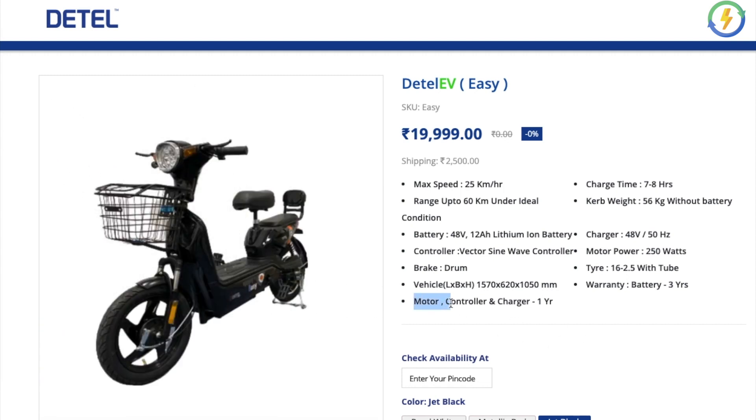The electronics, which comprise the motor, controller, and the charger, have a warranty of about one year.